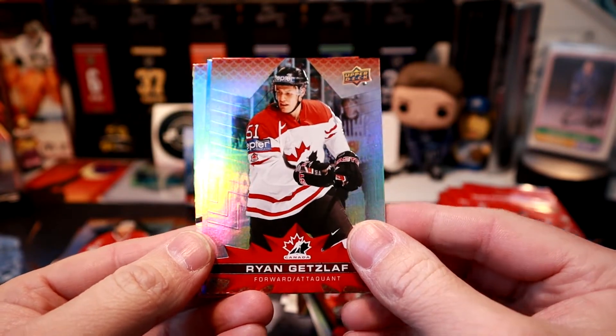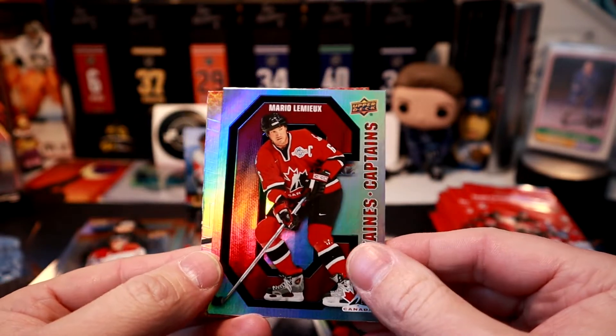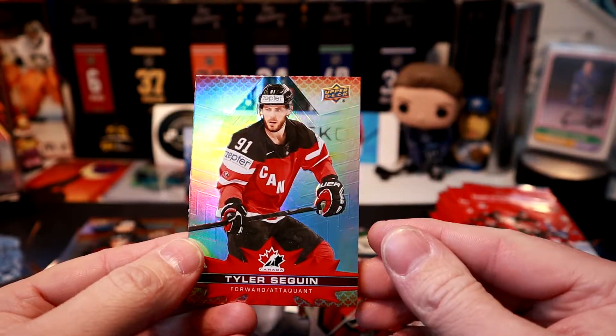Too Little Too Late — Nate, another Regina boy. And I'm going to take a look at this Mario Lemieux Captain's card. Tyler Seguin.